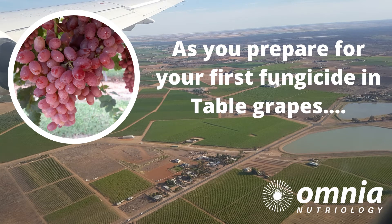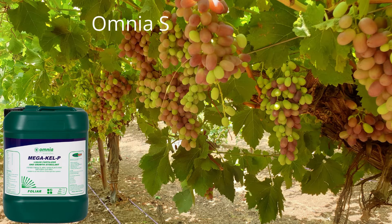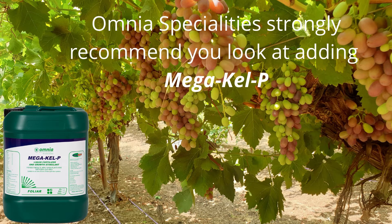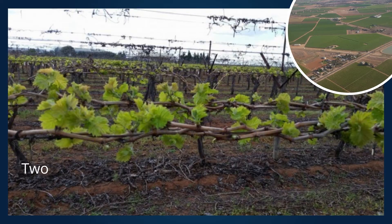While Mega Kel P is usually associated with improving crops by managing stress and setting up for better yields, when it is applied early with table grapes the result is an increased bunch size and decrease in small bunches.